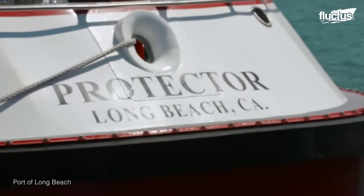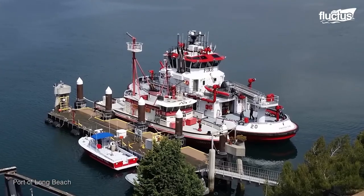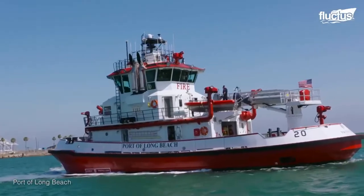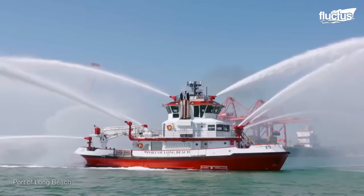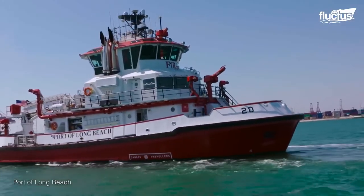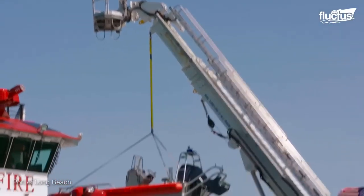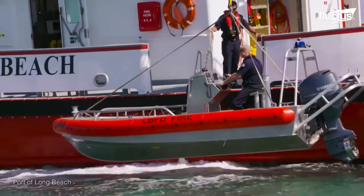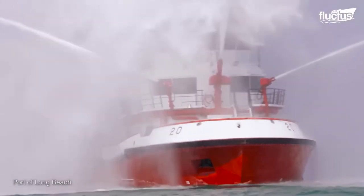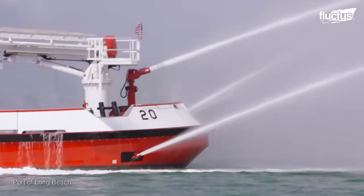One of the most expensive fireboats ever built is called the Protector and is presently docked in the port of Long Beach, California. Estimated to cost $27 million, the Protector is an impressive multi-mission vessel. It is equipped with a command center and an onboard crane. The Protector features 10 firefighting nozzles, which shoot over 50,000 gallons per minute, reaching up to two football fields in length.